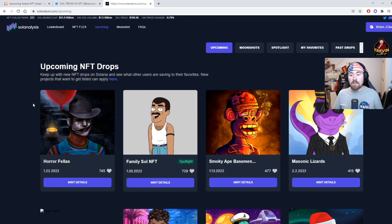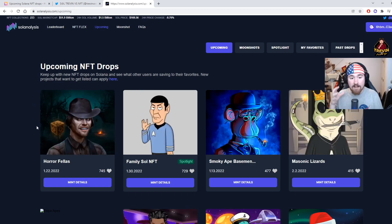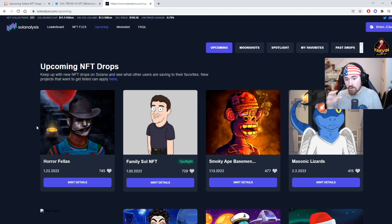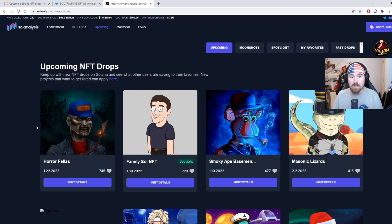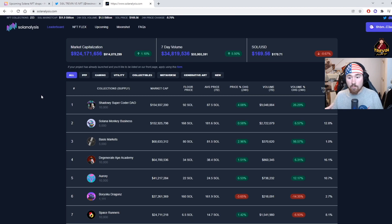The next website I like is Solana Analyst, and I actually like this one a little bit more because they show more of what's in the NFT. All you have to do is go to their website, which I will link below. They also have so much information to go off of, and I love looking at analysis, codes, and what to look for.